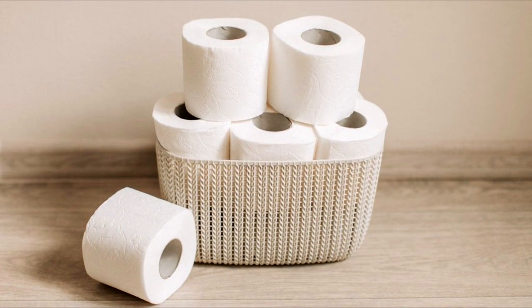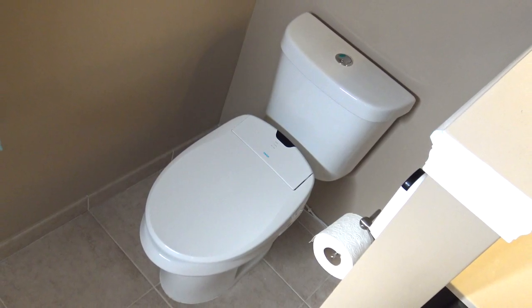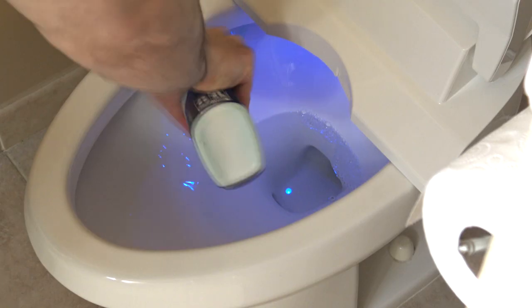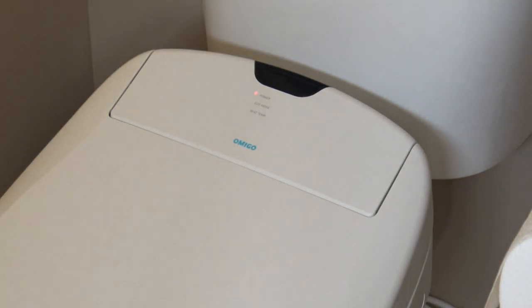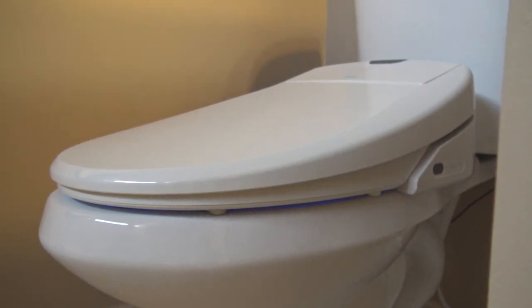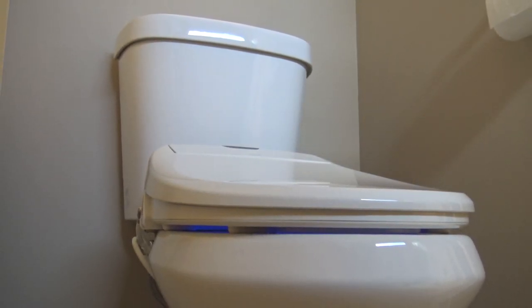To wrap this up, I don't know which feature I'm more impressed with — the deodorizer, the wash, or the air dryer. This is something you can't view as a hyped-up toilet seat. You have to look at it from the perspective of a long-term investment towards your health and cleanliness. Over time, this product will pay for itself. Let me know in the comments if you found this helpful and be sure to check out my product reviews playlist for more videos like this. Thanks for watching.